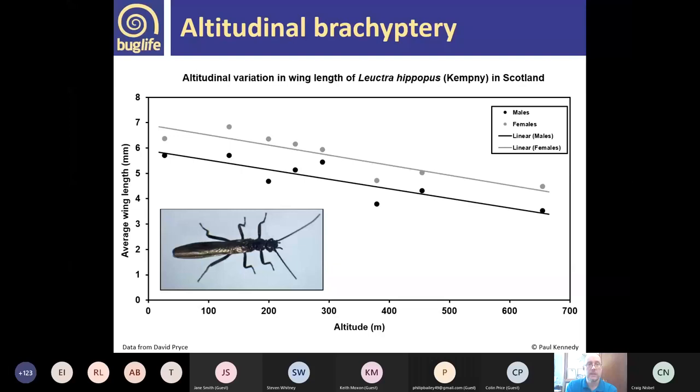Another reason for brachyptery is altitudinal. David Price did work on stoneflies in Scotland looking at wing length in relation to altitude in Leuctra hippopus. The wings got shorter and shorter further up the hill — thought to be because as poor flyers, if they flew at higher altitude where it's windier they'd just get blown away. So they've evolved shorter wings to prevent dispersal. This raises the question of how they find each other if males are short-winged and females fully winged.